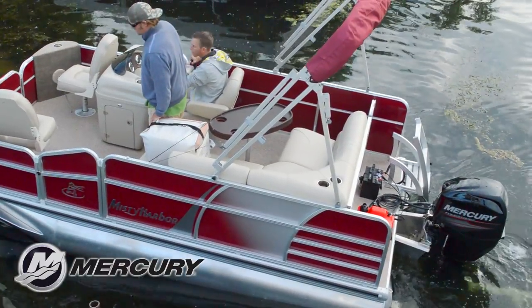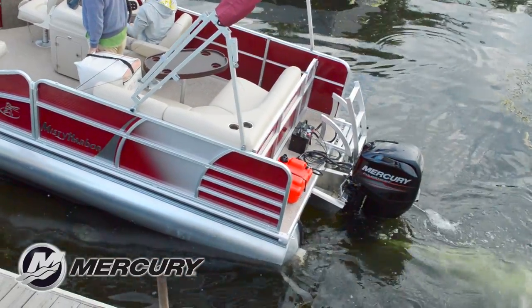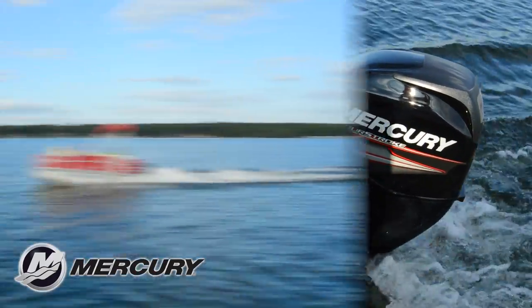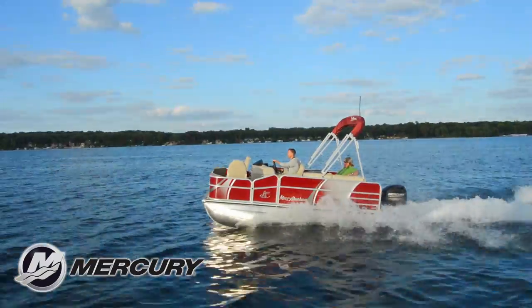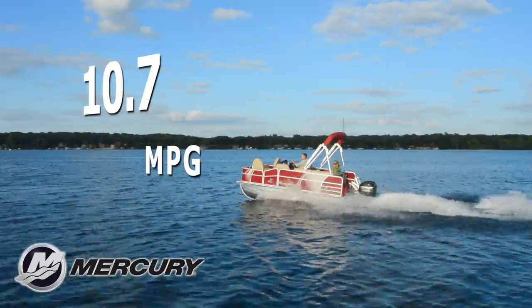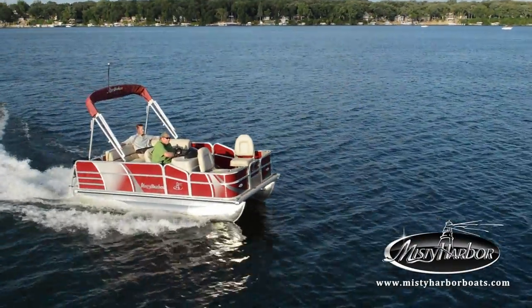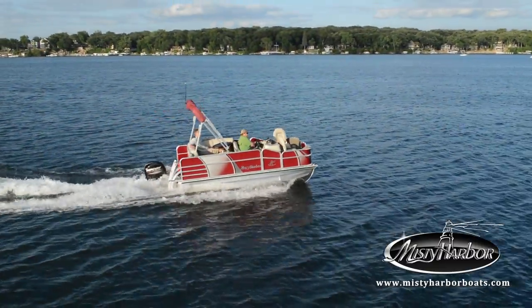This Biscayne Bay 1470FS is powered by a Mercury 40 horsepower 4-stroke outboard motor using a Spitfire prop. With a top speed of 16.6 miles per hour, the best fuel efficiency is traveling at 3.2 miles per hour, which will allow 10.7 miles per gallon at 1,000 RPM. Take the Biscayne Bay Compact Series fishing boat just about anywhere you want to go.